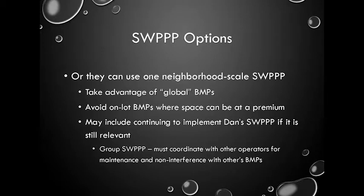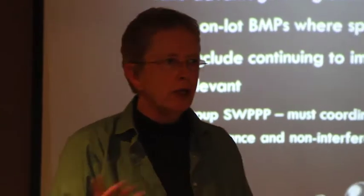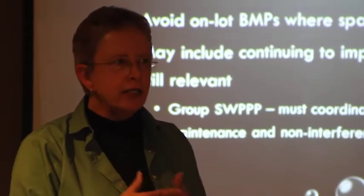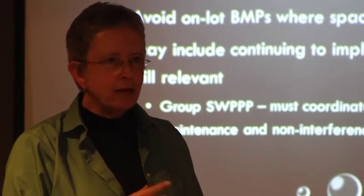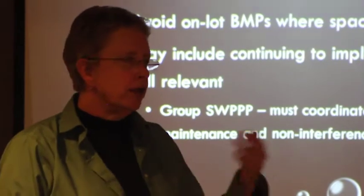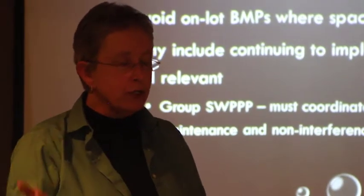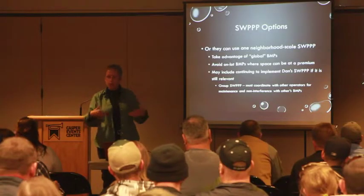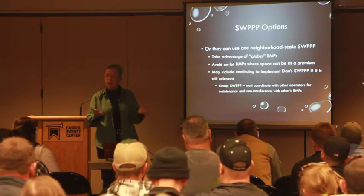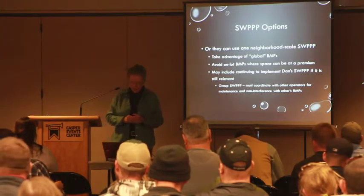Sometimes taking advantage of global BMPs works well, but in practice if you have 10 builders in a neighborhood they don't talk to each other much. I'm hoping that over time, with the help of Casper, Cheyenne, and other cities with municipal stormwater permits, we can get people thinking more about neighborhood-wide best management practices rather than trying to do this on a lot-by-lot basis.